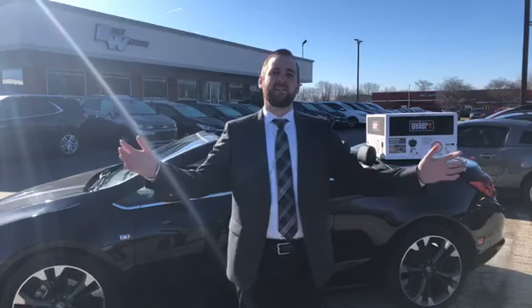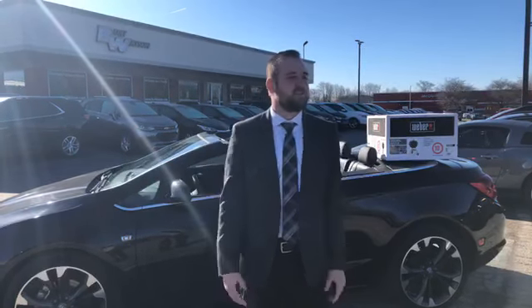Hey, what's up guys? You know what day it is — it's Wednesday. I'm excited. It's definitely an exciting Watson Wednesday. It's your boy Mason over here at Burt Watson Chevrolet.